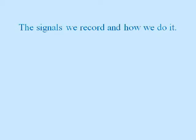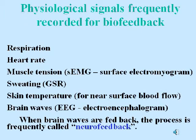The next few slides discuss the signals we record and how we actually make the recordings. Physiological signals frequently recorded for biofeedback include respiration, heart rate, muscle tension, sweating, skin temperature, and brain waves. When brain waves are fed back, the process is frequently called neurofeedback.